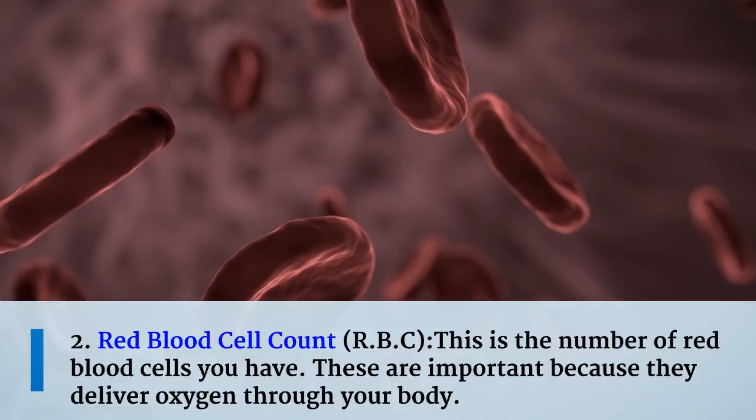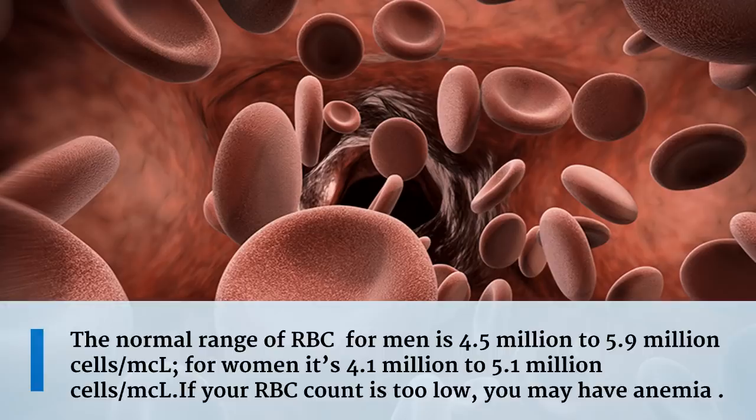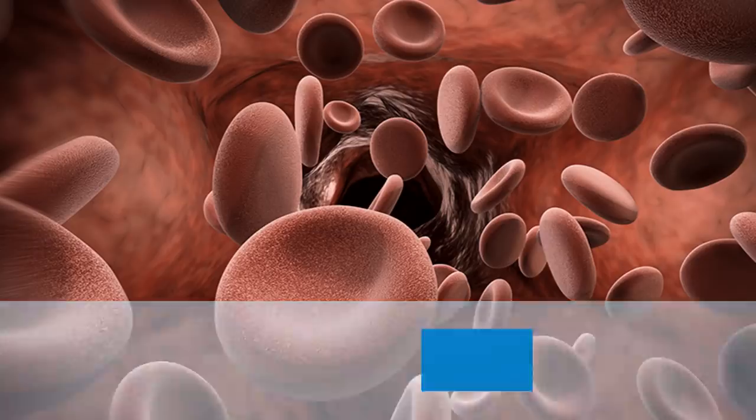The second measurement is the red blood cell count, or RBC. This is the number of red blood cells you have. These are important because they deliver oxygen throughout your body. The normal range for men is 4.5 million to 5.9 million cells per microliter, and for women it is 4.1 million to 5.1 million cells per microliter. If your RBC count is too low, you may have anemia.